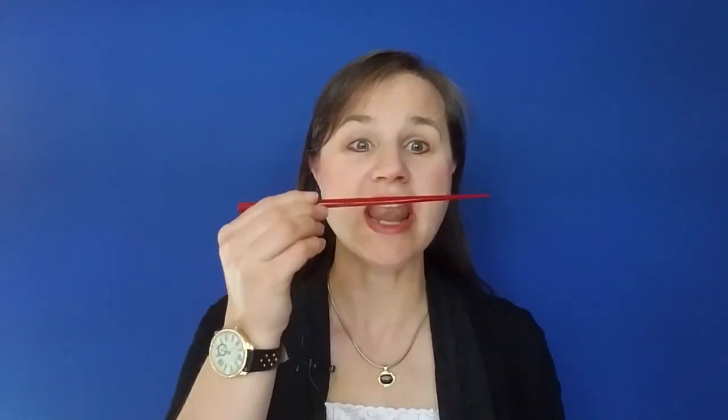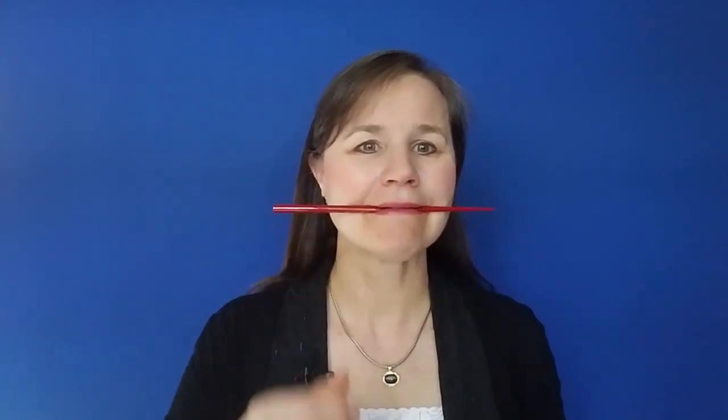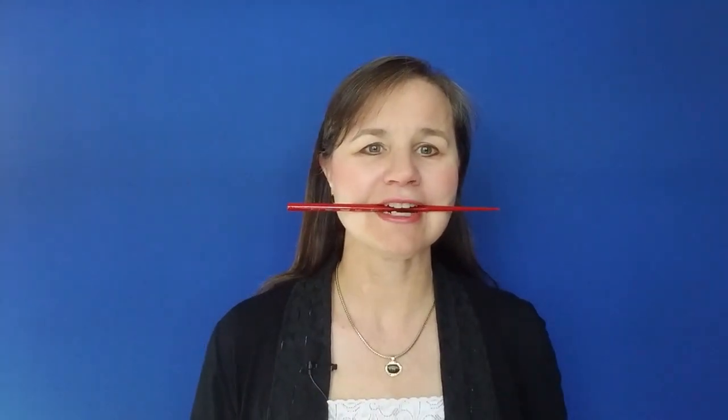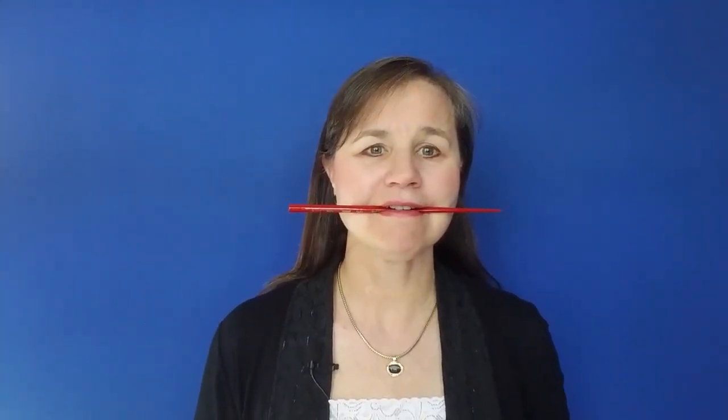First, turn, service. If you're having any trouble positioning your tongue to make this sound, here's a trick for you. Put a pen, pencil, or chopstick in your mouth and now say er, er, er. This will hold your tongue back in position to make a good er sound. Now let's try that with these words again: first, turn, service. It sounds a little weird, but it does put your tongue in the correct place to pronounce that er sound.